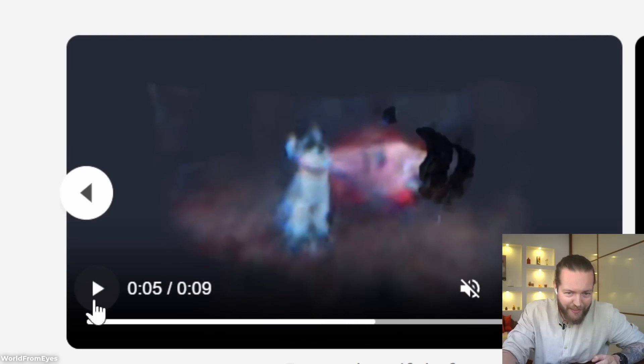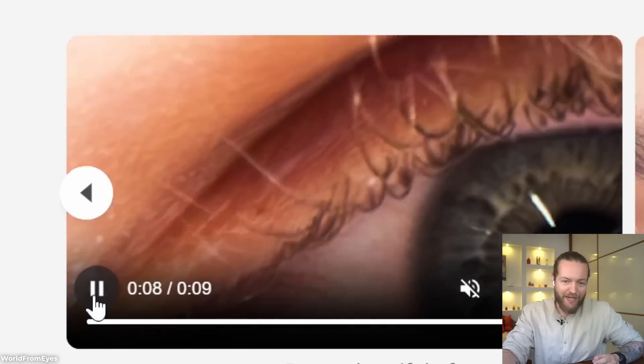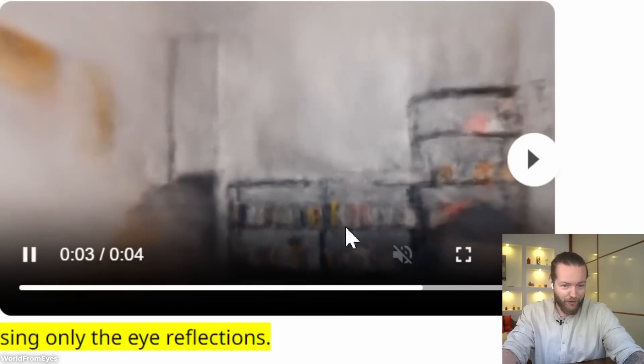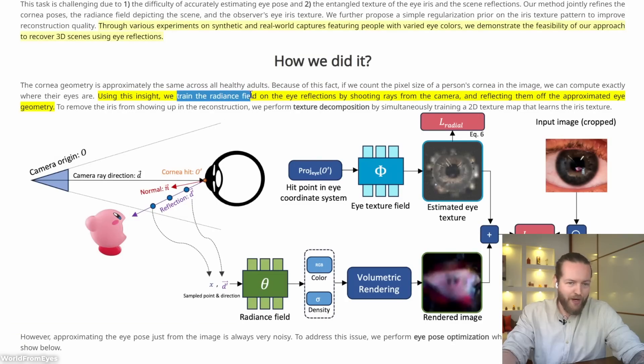This is a creepy AI tool — they can see the reflection in your eyes and recreate a 3D world. Look at this picture of a man; zoom into his eyes and you can see Kirby and something else, and they're able to replicate a 3D world from it. They basically train the radiance field on the eye reflections by shooting rays from the camera and reflecting them off the approximated eye geometry.